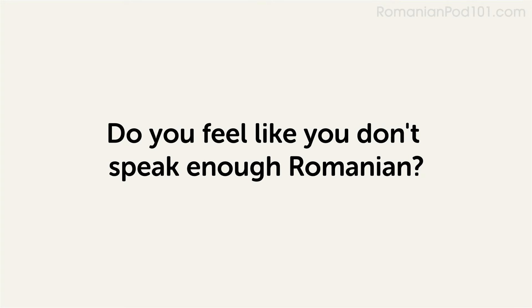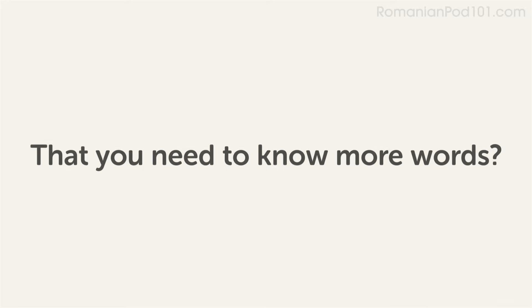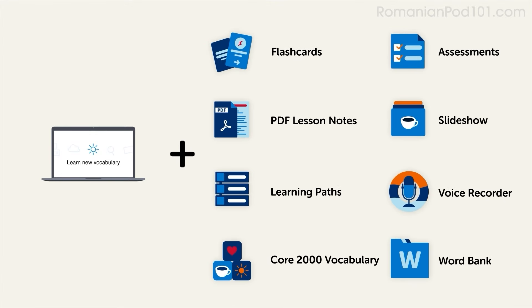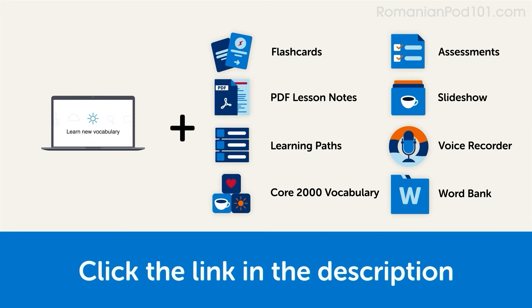Do you feel like you don't speak enough Romanian or that you need to know more words? Then stick around — with these lessons, you'll pick up some of the most common words in just a few minutes. This video is a small portion of our learning program. To get the full lessons, translations, and fluency-fast study tools, click the link in the description and sign up for your free lifetime account.